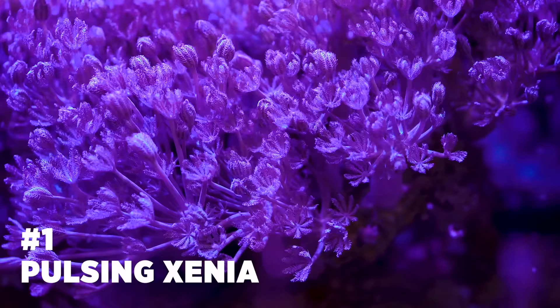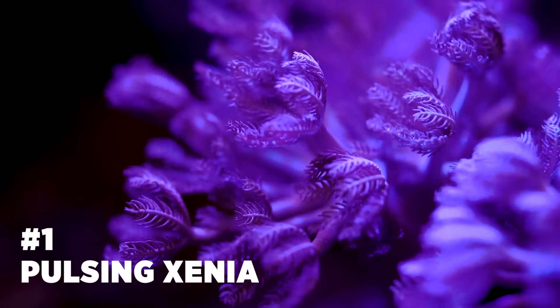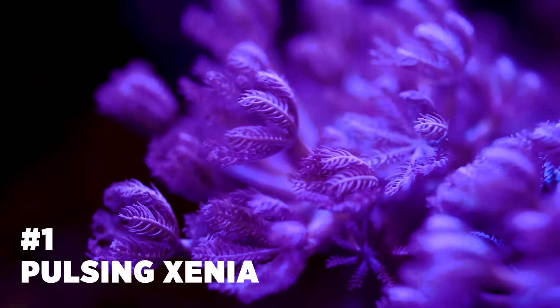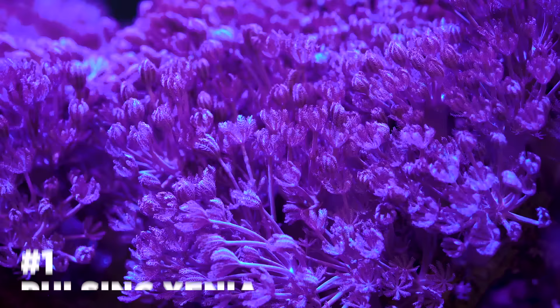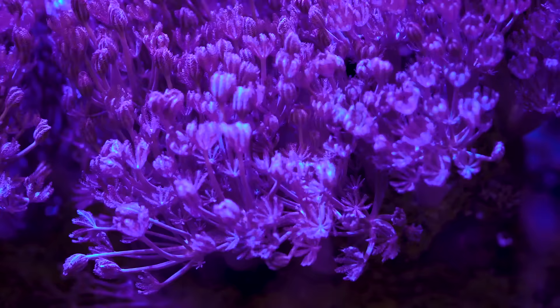Our number one pick for the easiest coral for beginners is pulsing Xenia. This is an extremely popular coral for beginners. They look amazing as a colony because every polyp will pulse as it filter feeds. Do not place Xenia up high in your reef as they do not like high flow or strong lighting. Target feeding is not needed, making this the easiest coral for beginners on our list. They grow quickly and can and will take over your tank, so isolating Xenia is key. Many people like to cover the overflow or back wall with Xenia.